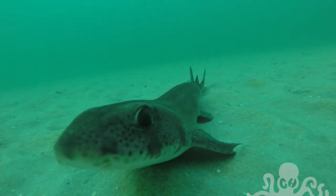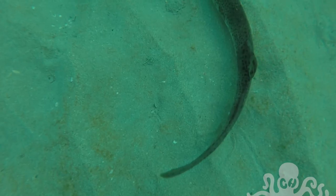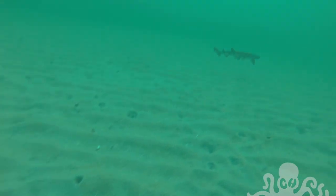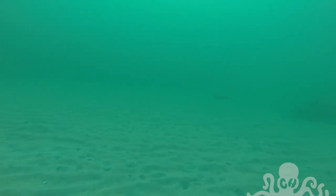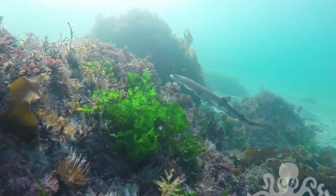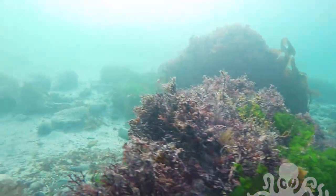The dogfish are great — they let you get right up to them, they're really not that scared of divers at all. These little sharks feed on crabs, mollusks, and other small fish.